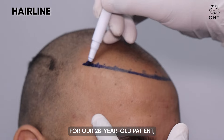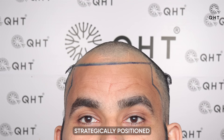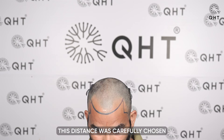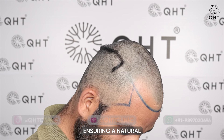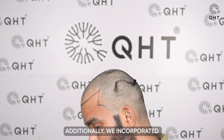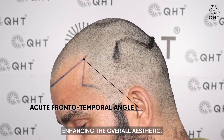For our 28-year-old patient, QST Clinic designed a new hairline strategically positioned 7 cm from his glabella point. This distance was carefully chosen to complement his age and facial structure, ensuring a natural and harmonious appearance. Additionally, we incorporated acute temporal angles into the design, enhancing the overall aesthetic.